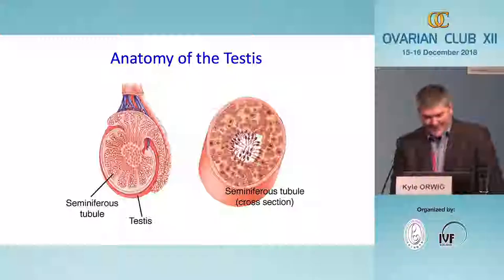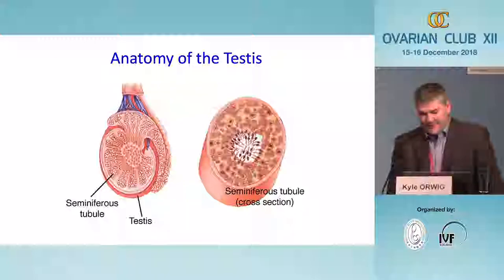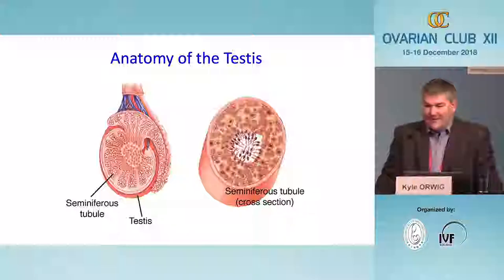The testis is made up of seminiferous tubules, where each seminiferous tubule both begins and ends in a structure called the rete testis. Sperm are produced inside the tubules, flow out into the rete testis space, and then into the epididymis where they become more mature and learn how to swim. The rete testis space is the space we access when we want to infuse stem cells or therapeutics into the testis, because by infusing a solution there we can simultaneously infuse all seminiferous tubules at the same time.